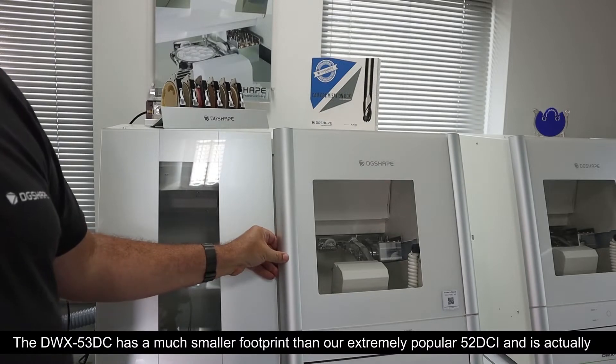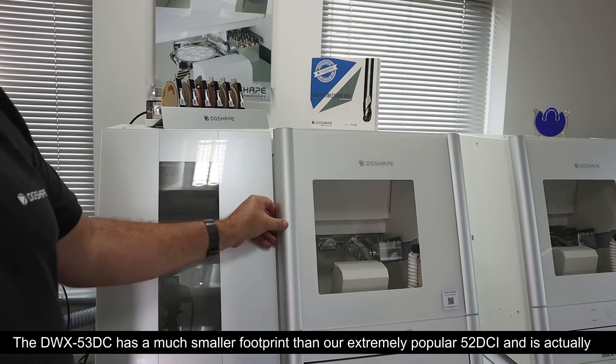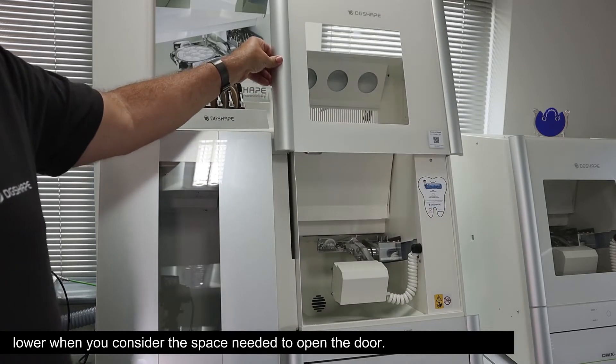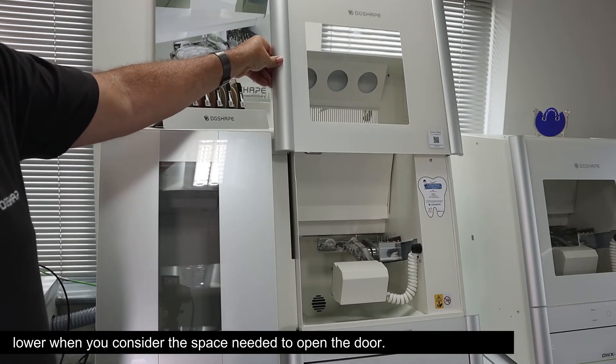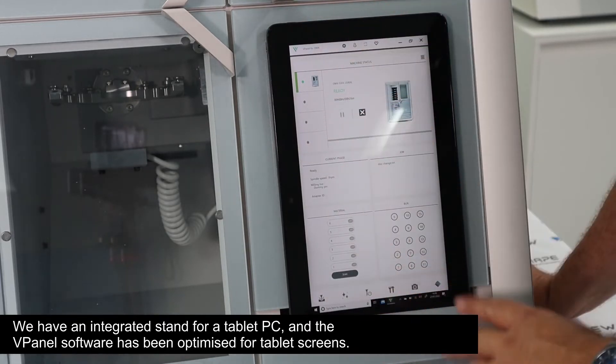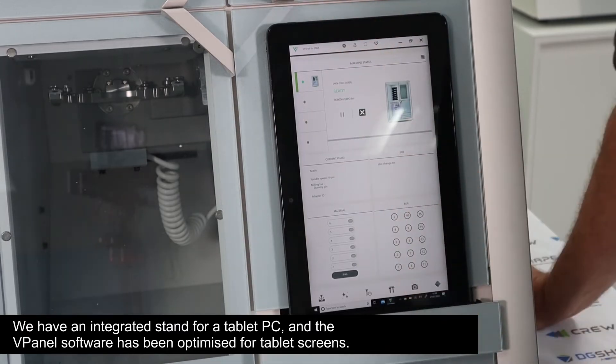The DWX-53DC has a much smaller footprint than our extremely popular 52 DCI and is actually lower when you consider the space needed to open the door. We have an integrated stand for a tablet PC and the vPanel software has been optimised for tablet screens.